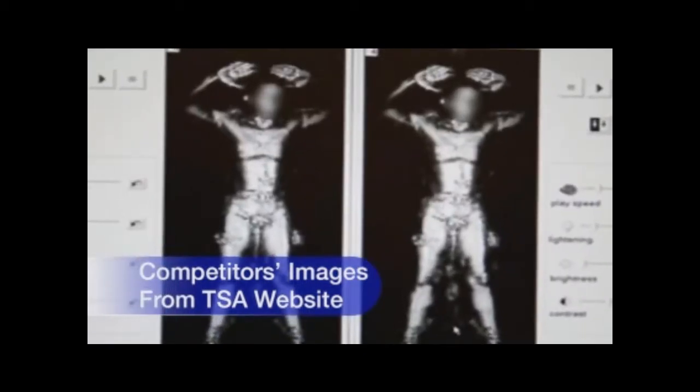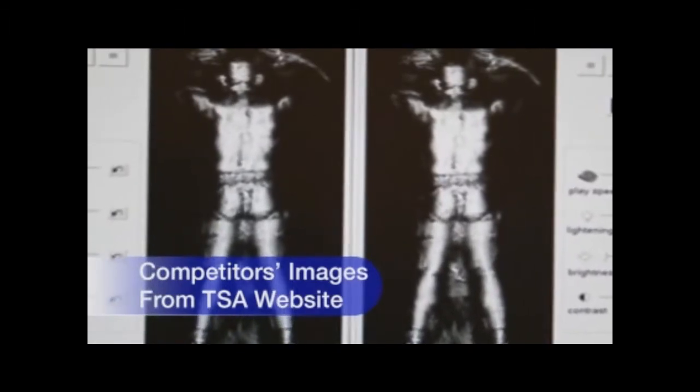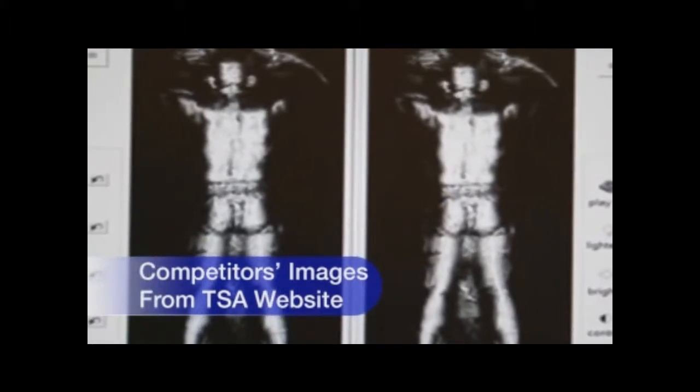These controversial images showing anatomical details of you or your children's bodies is an example of what is displayed to an operator screening you with active millimeter wave or x-ray based systems, both of which use radiation.